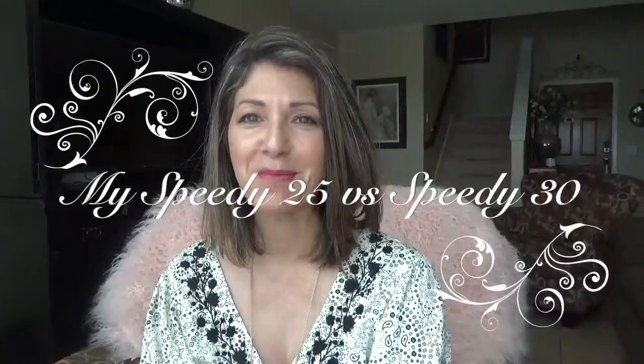Hi everyone. Welcome back to my channel. My name is Delene and today I want to talk about my two speedies. I want to do a comparison on my Speedy 30 and Speedy 25. So let me show you the two that I'm going to do a comparison on.